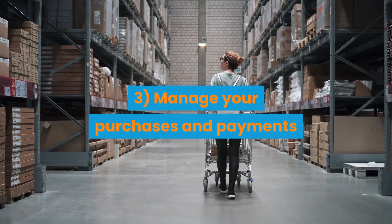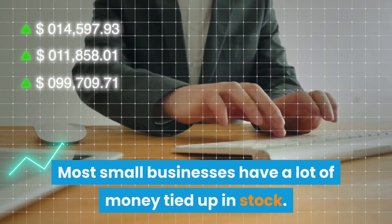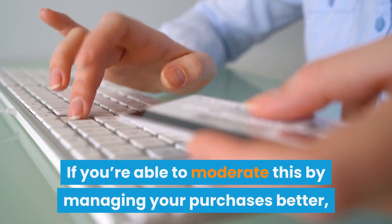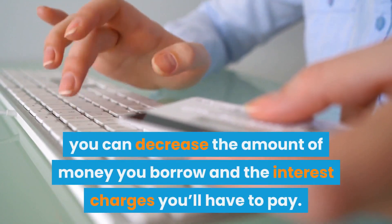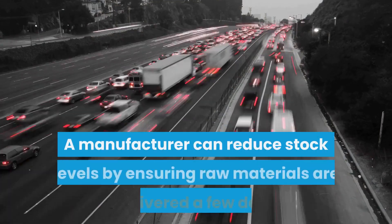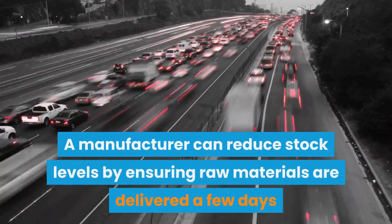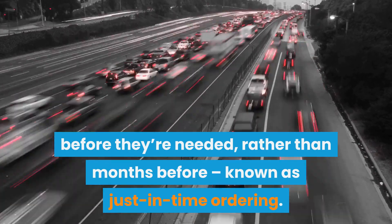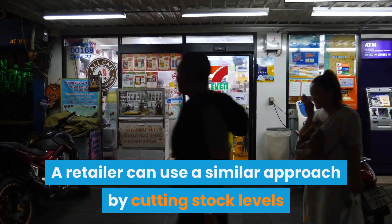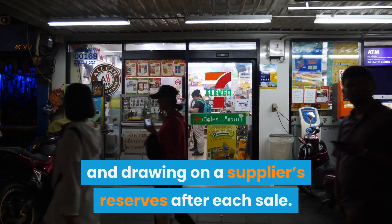Tip 3: Manage your purchases and payments. Most small businesses have a lot of money tied up in stock. If you're able to moderate this by managing your purchases better, you can decrease the amount of money you borrow and the interest charges you'll have to pay. A manufacturer can reduce stock levels by ensuring raw materials are delivered a few days before they're needed, rather than months before — known as just-in-time ordering. A retailer can use a similar approach by cutting stock levels and drawing on a supplier's reserves after each sale.